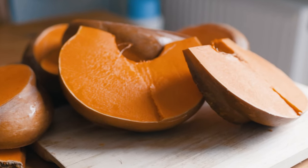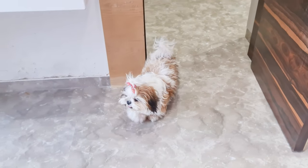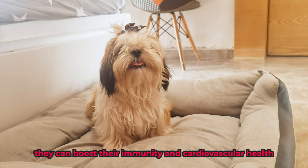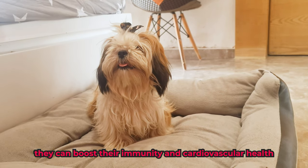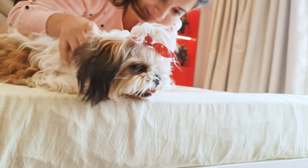Butternut squash is an excellent option for Shih Tzus with sensitive tummies, as they are easy to digest. With vitamins A, B6, and C, they can boost their immunity and cardiovascular health. Shih Tzus can have about one to two tablespoons of butternut squash in a day. Make sure to remove seeds before giving them to your dog.